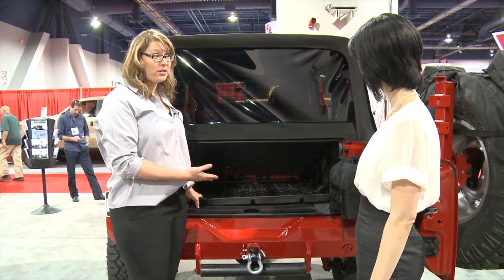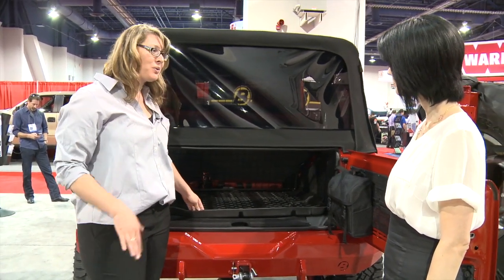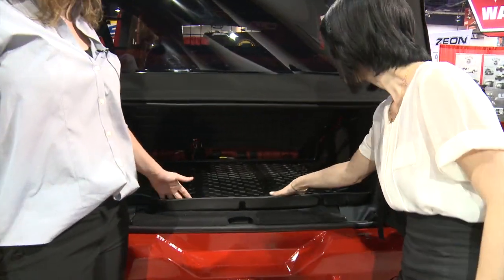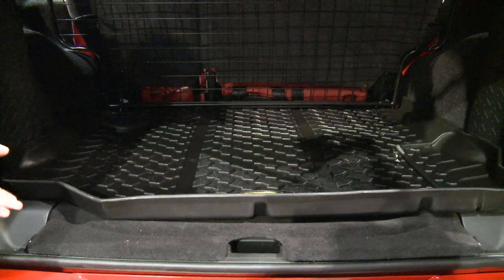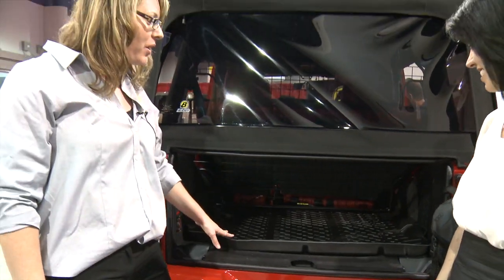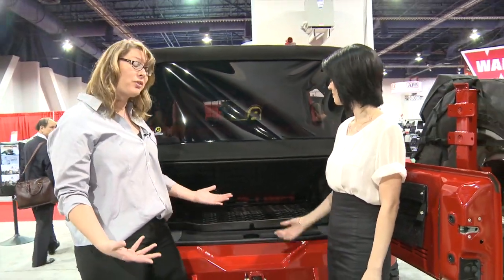The new floor liners are a huge thing for us. This is our cargo liner, which takes the back. The best thing about it is recyclable thermoplastic — it can get hosed off with water or anything else. So it takes mud, snow, rain, sleet — even just snow removal. Great for pets too. We also offer it in the rear and the front as well, so it's a good system and worth the money.